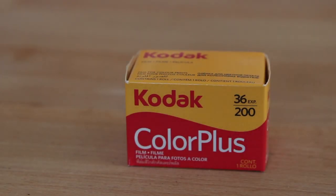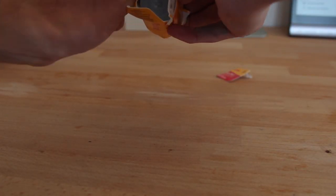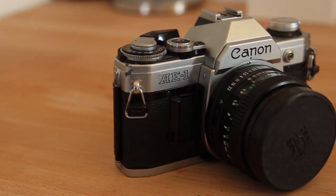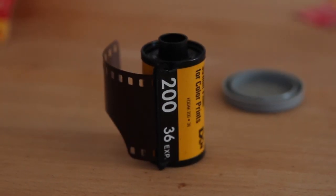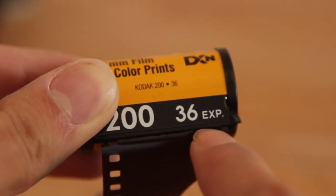Now let me ask you this: if you were limited to, say, 36 colour photos, would you be more careful of what you took a photograph of? Well, that's exactly the case with SLR film cameras. A standard roll of 35mm film either has 24 or 36 exposures, aka photos.